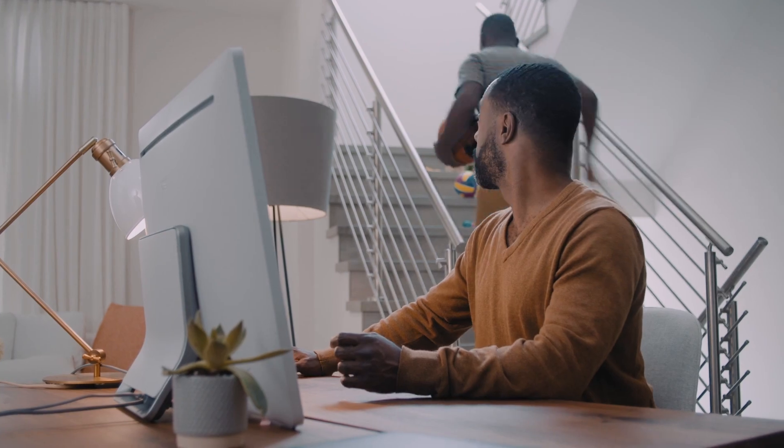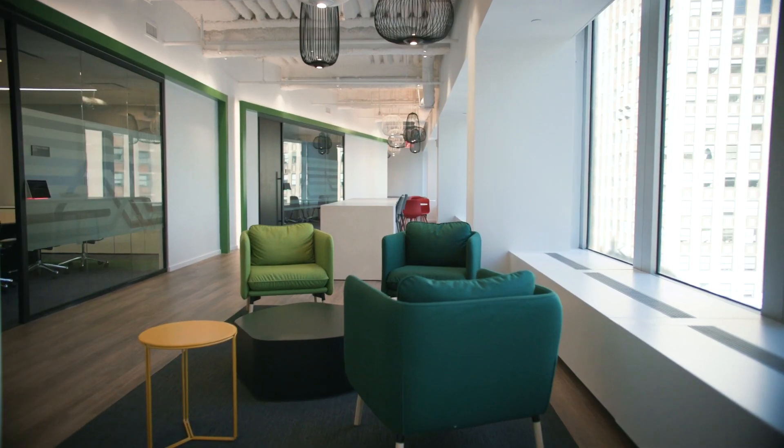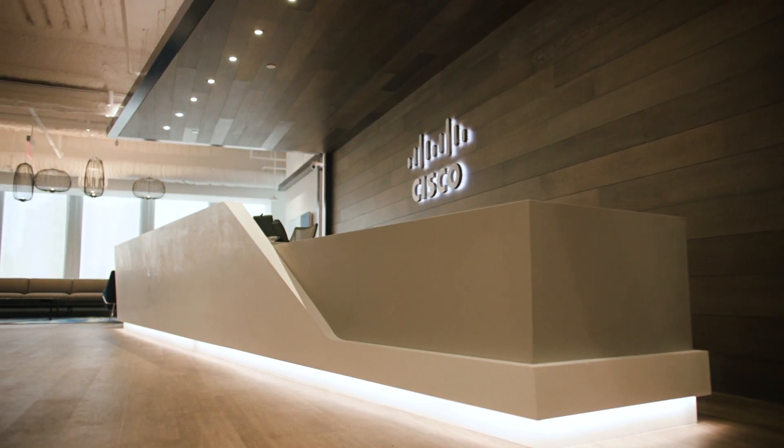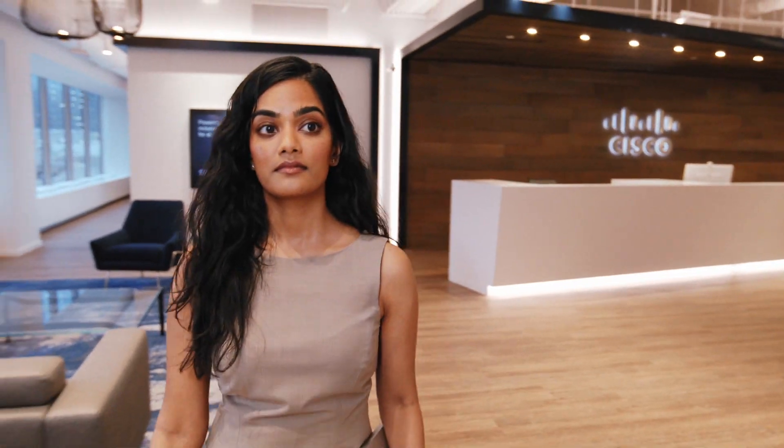How and where we work has changed. Ever in demand, hybrid work calls for more than a simple one-size-fits-all solution. Introducing Cisco Penn 1, the office of the future. Open now.